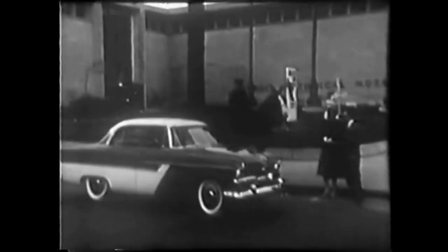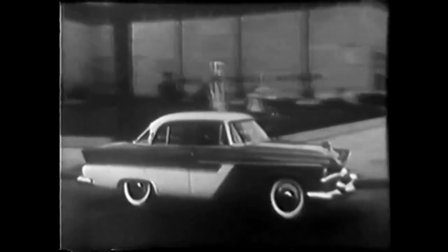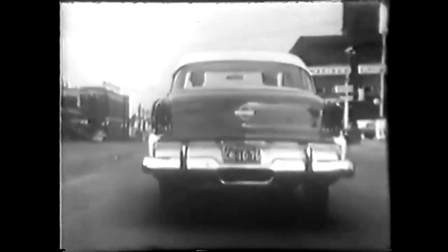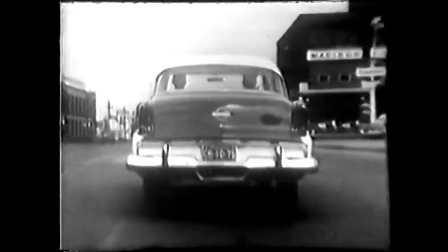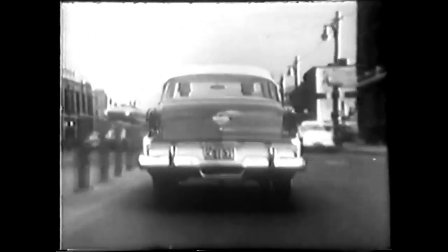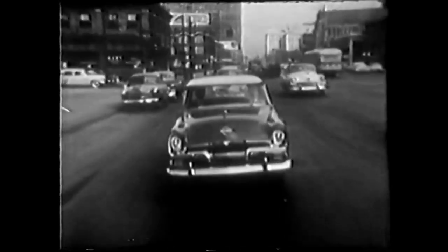Developed by Chrysler Corporation to power a regular production model, you can hardly pick it out from other Plymouths, unless you happen to spot the special insignia that tells you there's a revolutionary engine under that hood. The horsepower it develops is 120. However, the driving power it delivers to the wheels equals that of a 160 horsepower conventional engine. As for fuel economy, it is comparable to any 120 horsepower car engine today.